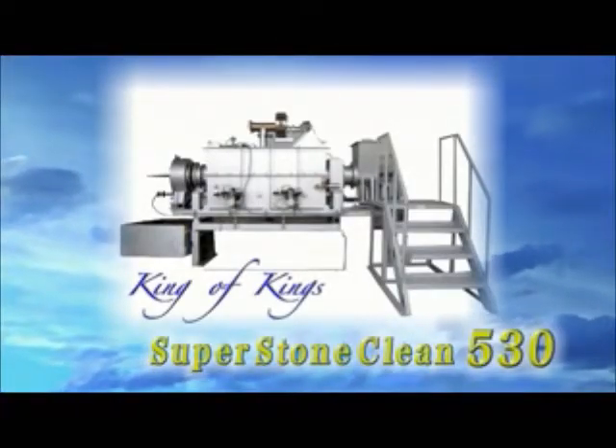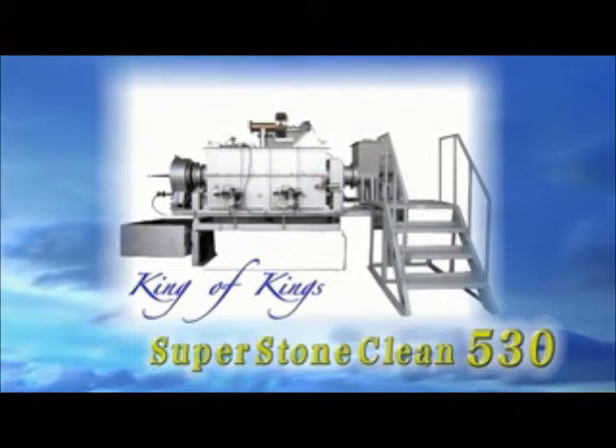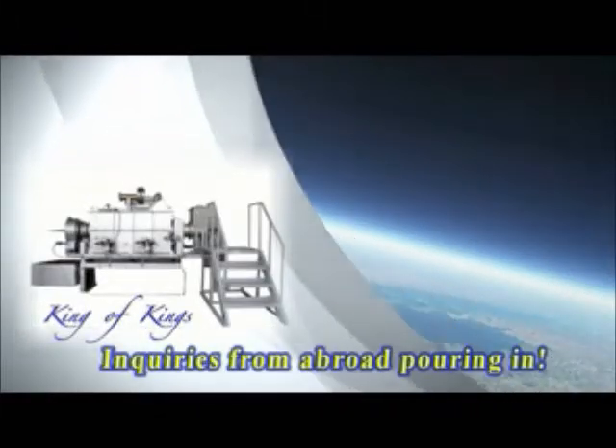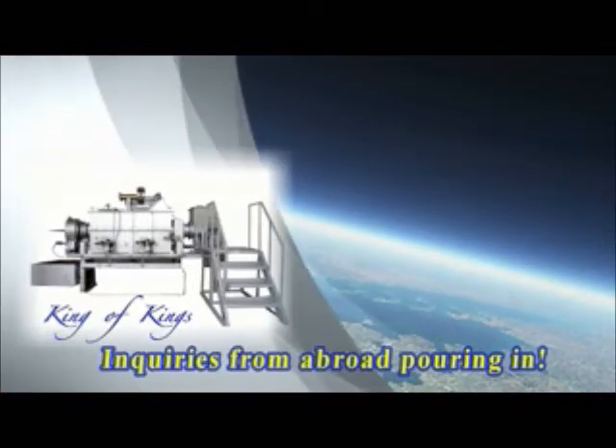This is why the Super Stone Clean 530 is called the King of Kings — the most powerful garbage processor. This ultimately eco-friendly machine has become a sensation and we are getting many inquiries from abroad.